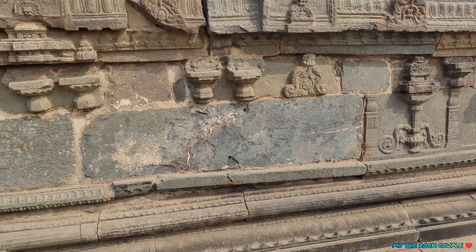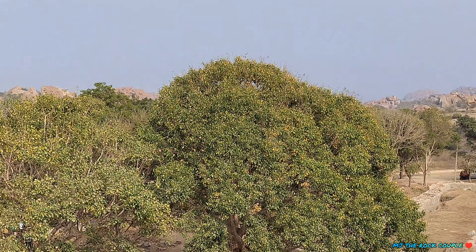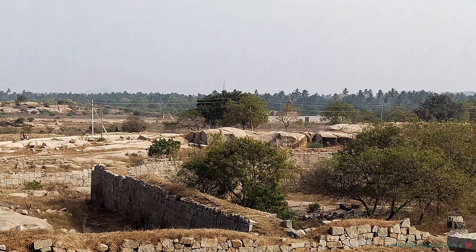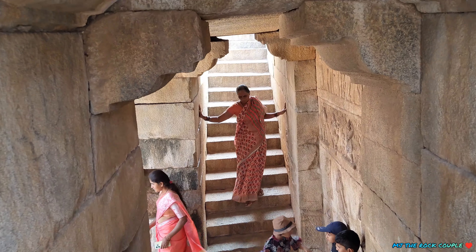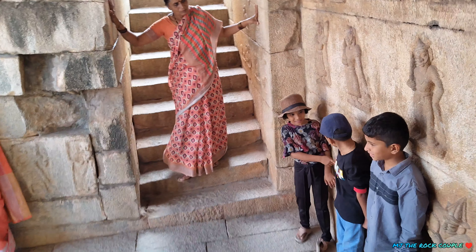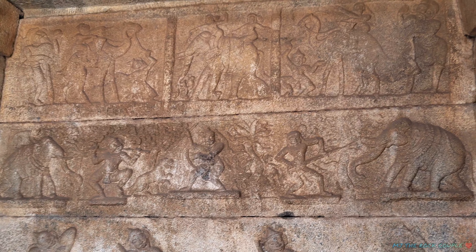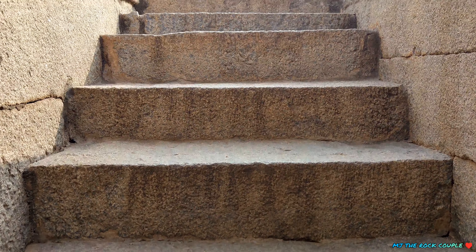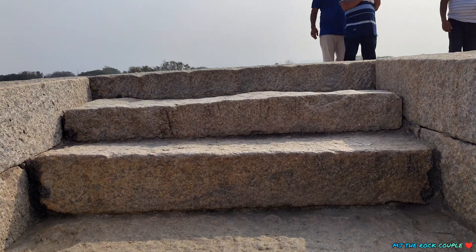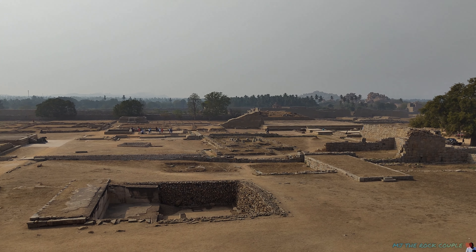इस उत्थापित मंच पर राजा दस दिन तक चलने वाले दशहरा उत्सव, जिसे महानवी उत्सव भी कहते हैं, के दौरान बैठकर उत्सव कार्यक्रम देखते थे। इस मंच के सम्मुख विभिन्न सांस्कृतिक कार्यक्रम आयोजित किए जाते थे जिन्हें राजा और राजा परिवार के सदस्य भी देखते थे। यहाँ पर कुछ सीढ़ियाँ भी थीं नीचे जाने के लिए — मुझे लगा शायद अंडरग्राउंड स्टेयर्स होंगी, पर ऐसा कुछ नहीं था। ये बाहर निकलने के लिए सीढ़ियाँ हैं। चलिए चलते हैं ऊपर की साइड वापस और आपको देते हैं पैनोरामिक व्यू, जहाँ से राजा अपने उत्सव मनाते थे और अपनी सभा को संबोधित करते थे।